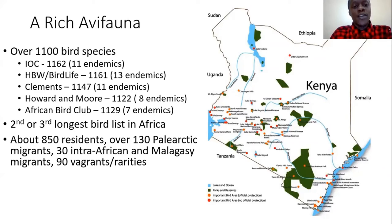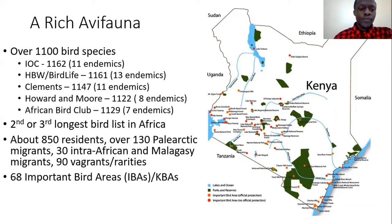We have about 850 residents, about 130 Palearctic migrants, and about 30 species that are migrants from within Africa or from Madagascar. Another 90 are rarities and vagrants — birds that have been recorded maybe once or twice, some not seen since the 1960s.